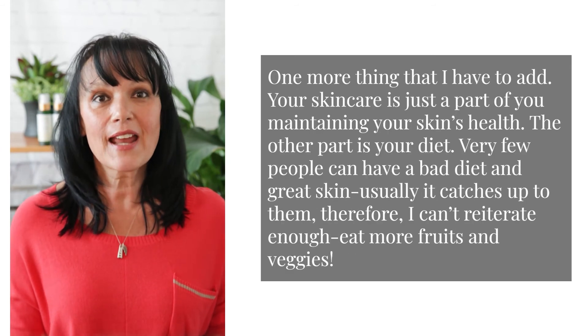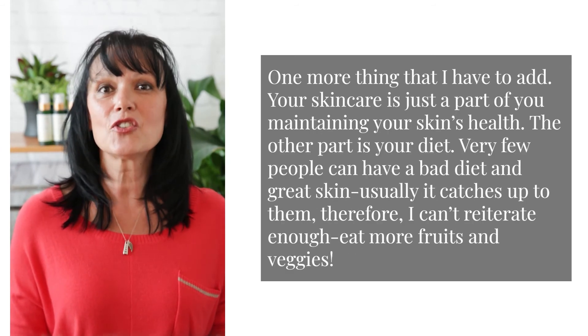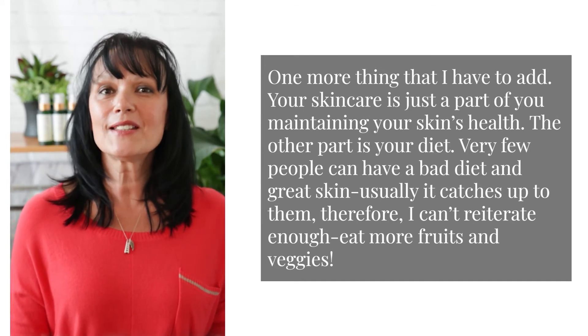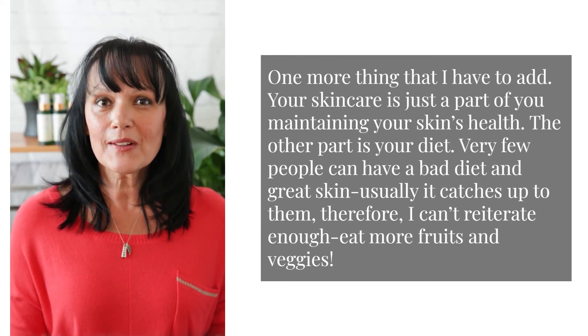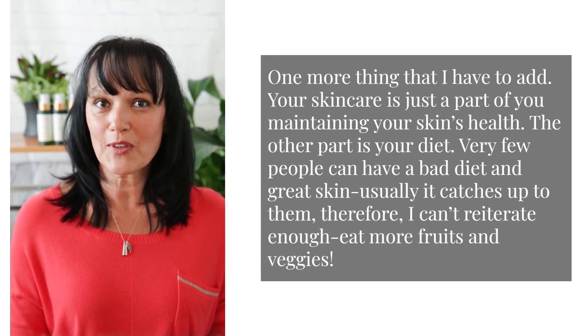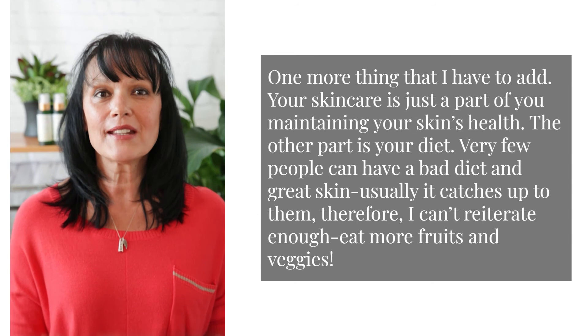One more thing I always add: your skincare is just a part of maintaining your skin's health. The other part is your diet. Very few people can have a bad diet and great skin — usually it catches up to them. Therefore, I can't reiterate enough: eat more fruits and veggies! Thanks for watching.